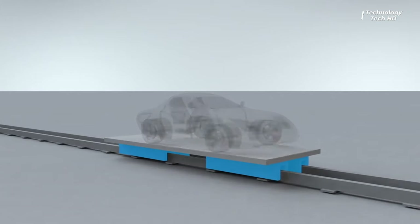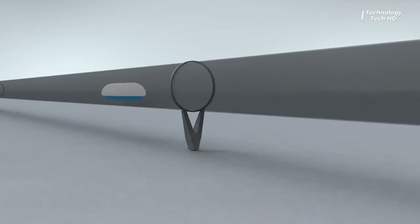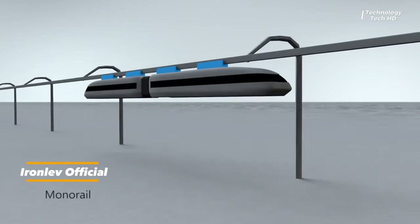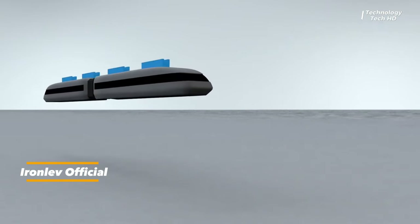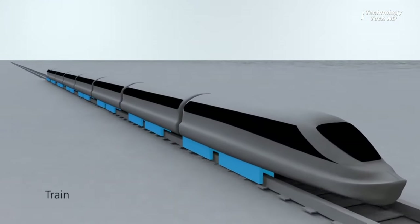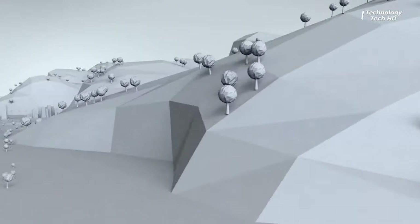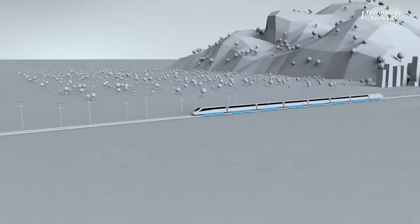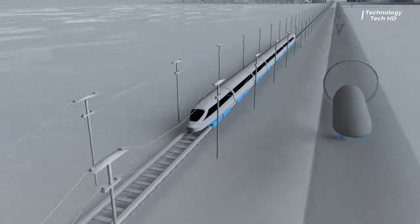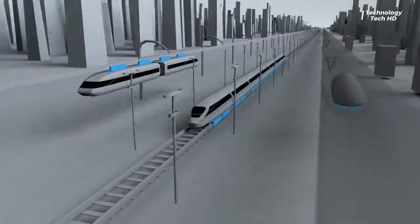Introducing Iron Left — a groundbreaking innovation in rail transport. With Iron Left, we're revolutionizing the way trains move along existing railway tracks. Imagine the efficiency of magnetic levitation effortlessly gliding trains along the rails without any need for alterations to the current infrastructure. It's a game changer for the industry, offering smoother rides, reduced friction, and enhanced safety. Iron Left is set to redefine the way we travel by seamlessly integrating magnetic levitation technology into existing railways — say hello to the future of rail transport.